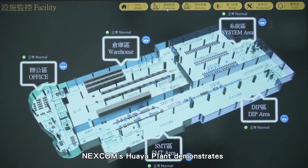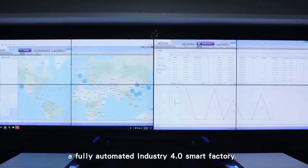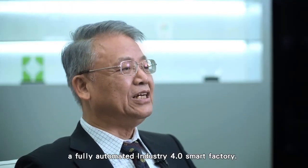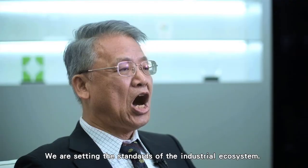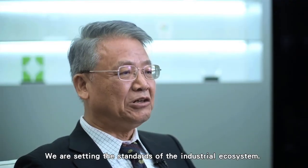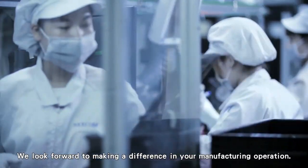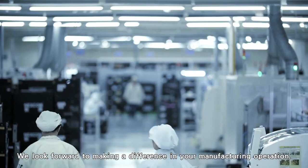Nexcom's Huaya Plant demonstrates a fully automated Industry 4.0 smart factory. We are setting the standards of the industrial ecosystem and look forward to making a difference in your manufacturing operation.